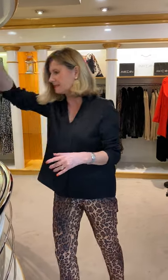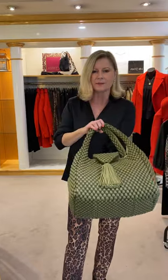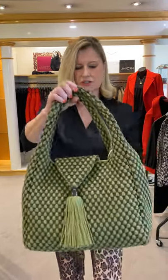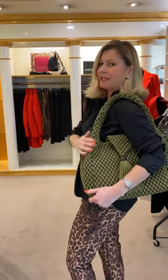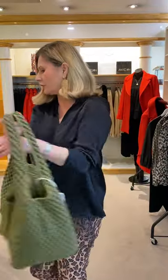Which brings me on to the Simple Matter tassel in the green — we've had this in the khaki, which is just gorgeous. That would be a lovely Christmas present for you.